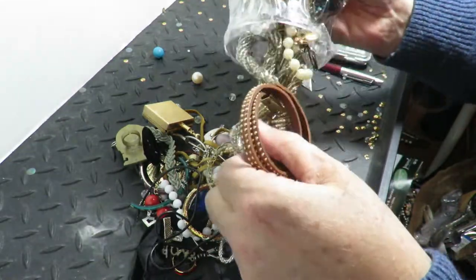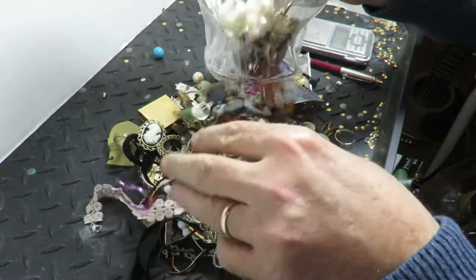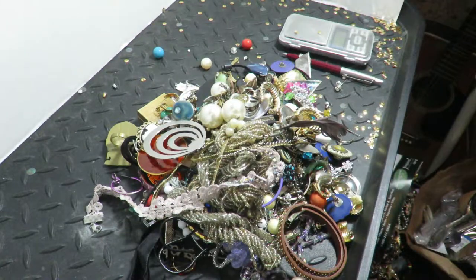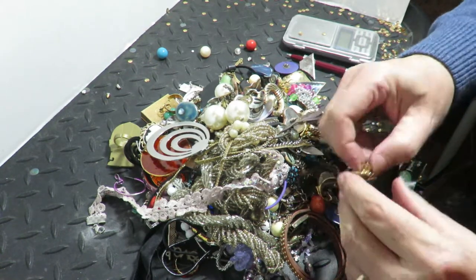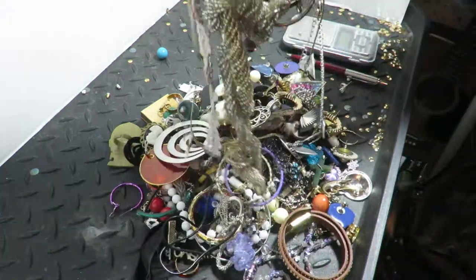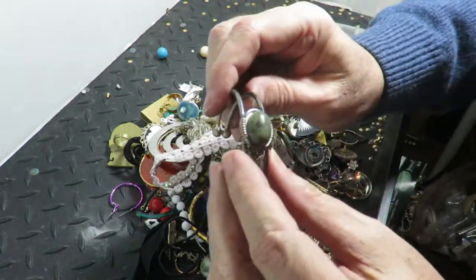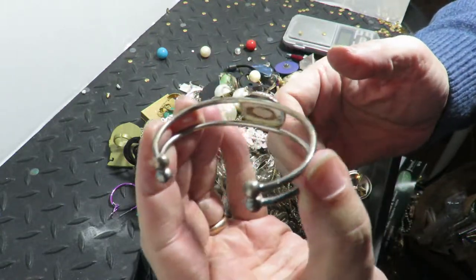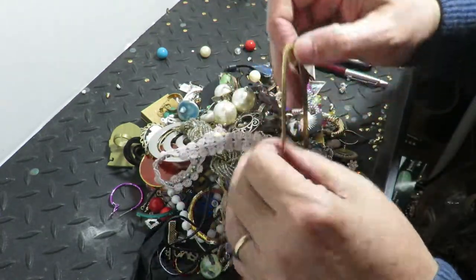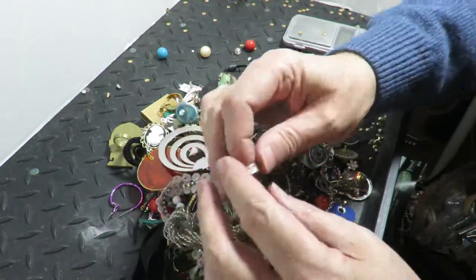So anyway, let's see. Oh, there we go. That's nice. Okay, I'm going to go through fast. So this is sterling. That's nice. It's not marked, but it's sterling — it's got the right spring, right color. That may have been what I saw.